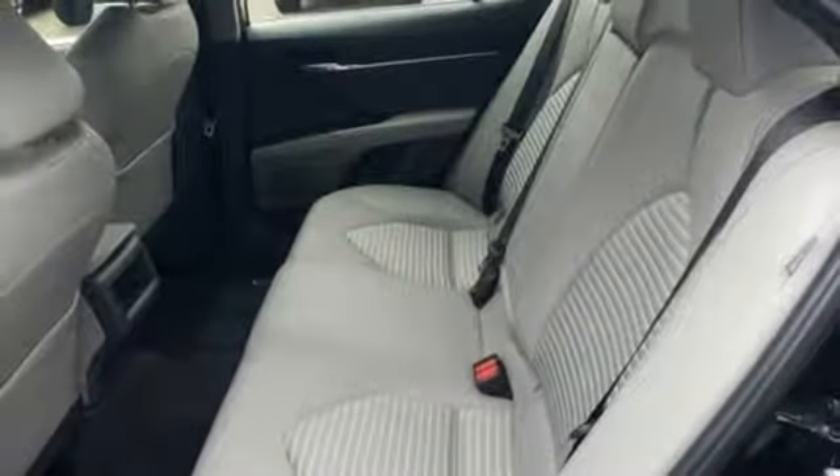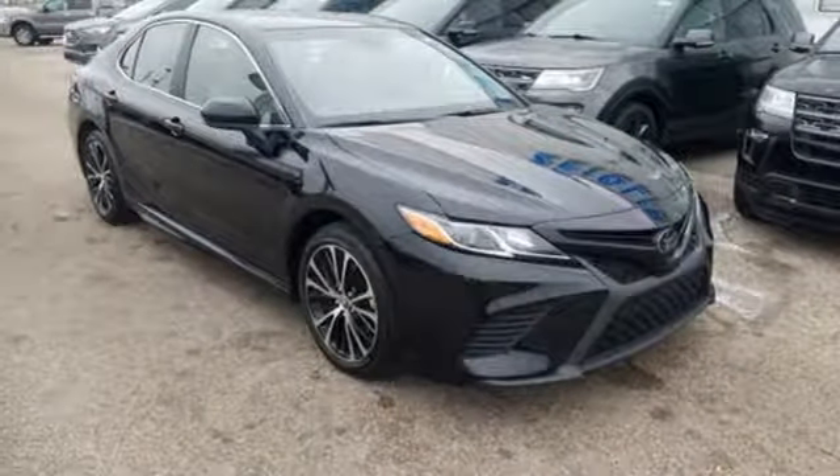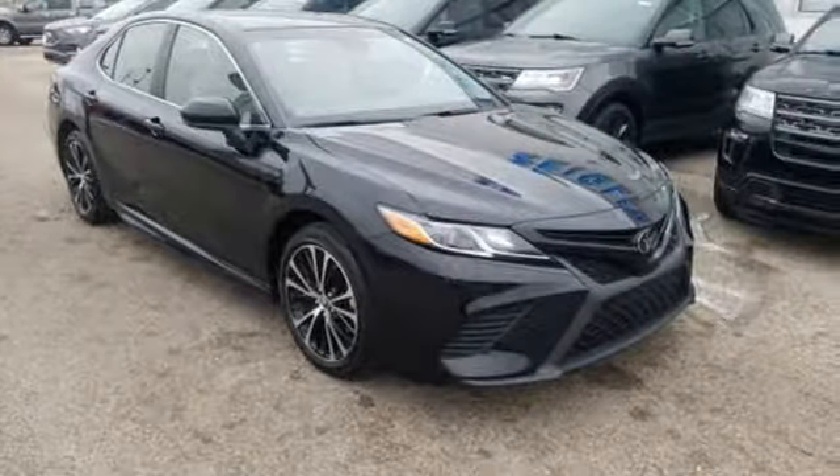An in-line four-cylinder engine — comfortable, convenient quality. Toyota, you'll never know until you try. Test drive it today.